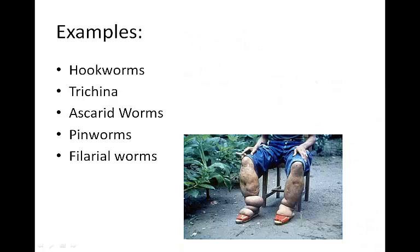Filarial worms cause a disease called elephantiasis and are found in tropical areas. A mosquito sucks blood from an infected person and the worm embryos are passed into the insect's bloodstream. The embryos grow into larvae and are passed to another person when the mosquito bites them. Adult worms accumulate in the lymphatic system and obstruct the flow of lymph, causing fluid to build up and legs and other body regions to enlarge.